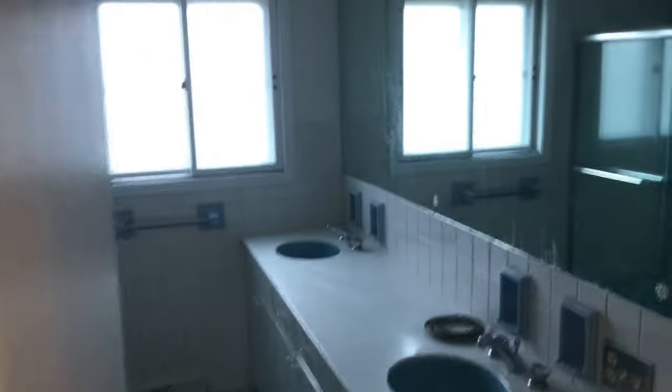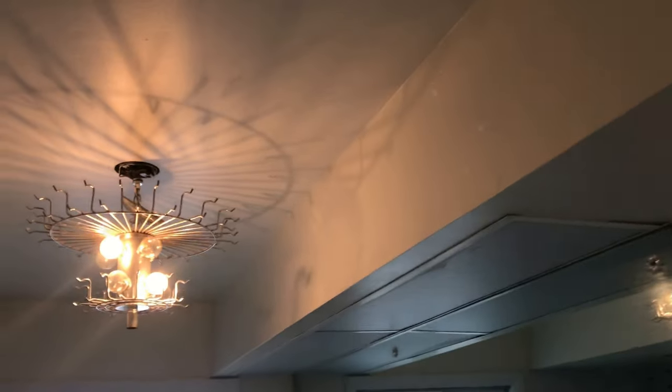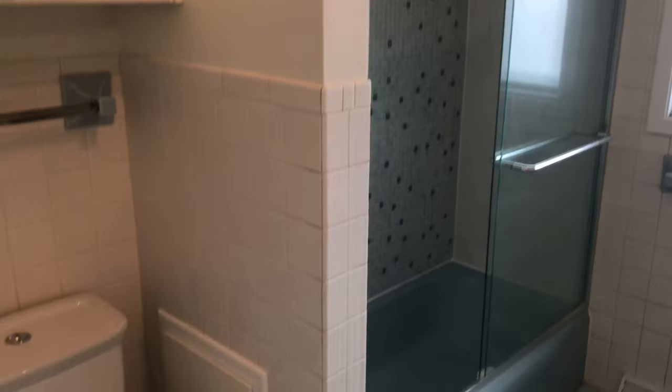And here's that nasty foil wallpaper — with the lights on you can really see it — that we removed and painted out. We also installed two toilets.